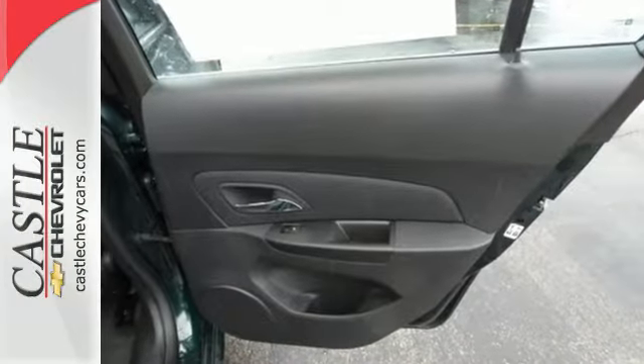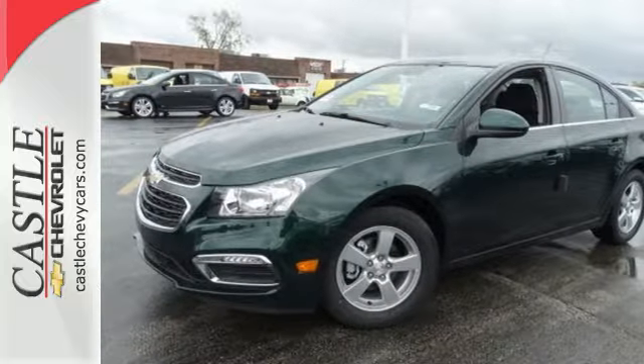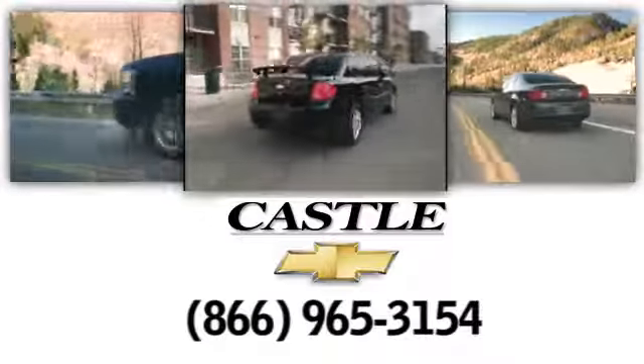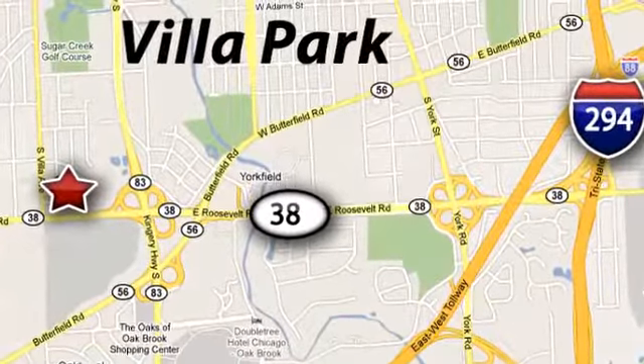This Cruze is the edge you've been looking for. Take it for a test drive today. At Castle Chevrolet, it's our passion to provide you with a world-class ownership experience. Call or stop in today. We're conveniently located at 400 East Roosevelt Road in Villa Park, Illinois.